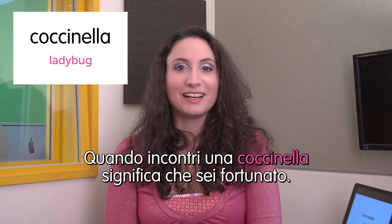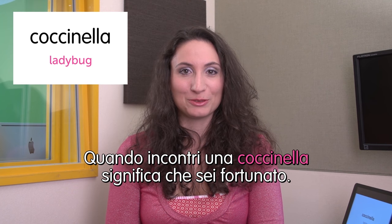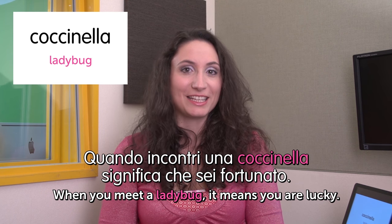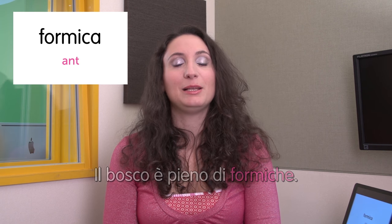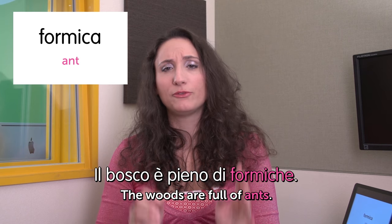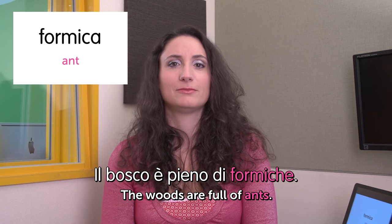Next one — can you guess? It's coccinella — ladybug. Quando incontri una coccinella, significa che sei fortunato. When you meet a ladybug, it means you are lucky. Next one: formica — ant. Il bosco è pieno di formiche. The woods are full of ants. Really full.